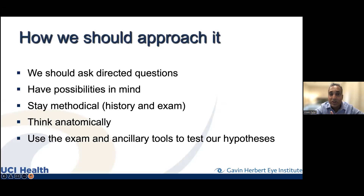Neuro-ophthalmology is a field where we really try to hold ourselves to the anatomy — how the eye is structured, how the brain is structured, and all those parts of the brain that feed into us seeing one image. We have two separate eyes, each seeing its own thing. For us to see one image out of these two eyes, there has to be a lot of neurological effort bringing everything together. We use the exam and ancillary tools to test our hypotheses.